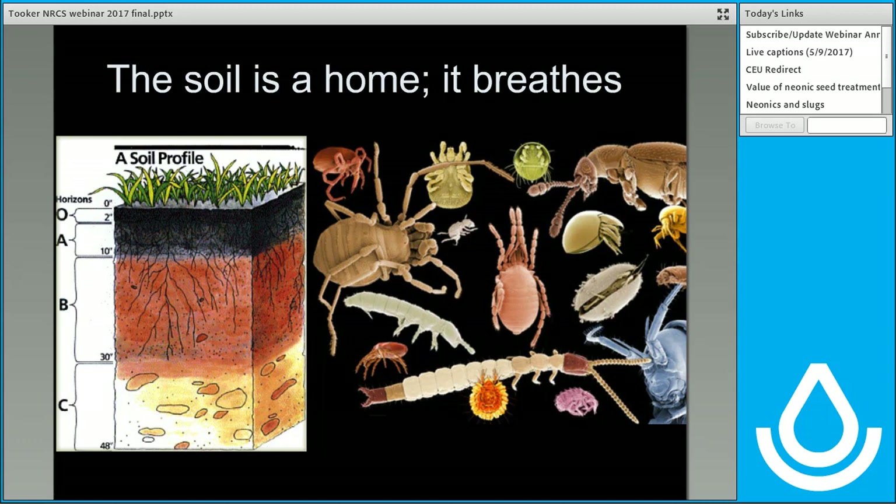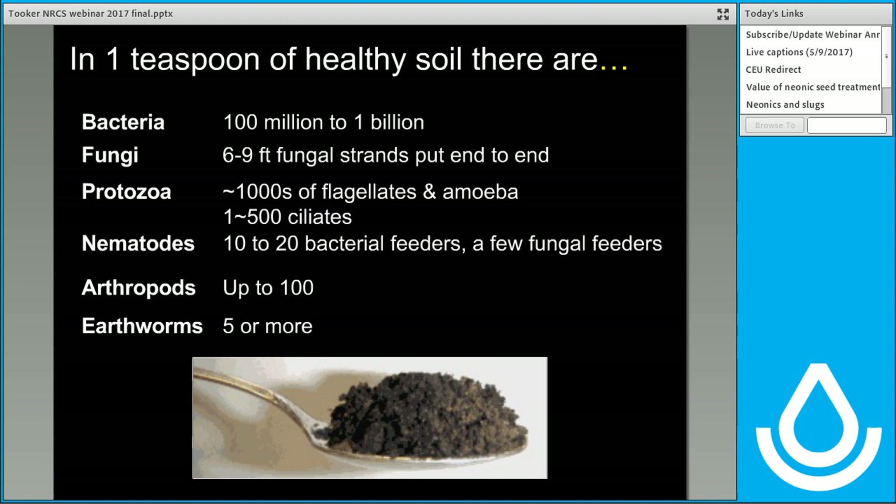Soil is a home. It breathes. You can measure the respiration rate of soil. Recognize that what's alive in soil are animals and microbes that are sensitive to management. In a teaspoon of soil, there are just millions and millions of alive organisms, whether they be bacteria, fungi, protozoa, nematodes, arthropods, or earthworms. The prime things to think about with pesticide use are the fungi and the arthropods. But it's clear that for some organisms they are susceptible to insecticides and fungicides. There is evidence that earthworms aren't as active in soils that have been regularly dosed with various insecticides — these cross-phylum interactions do occur.